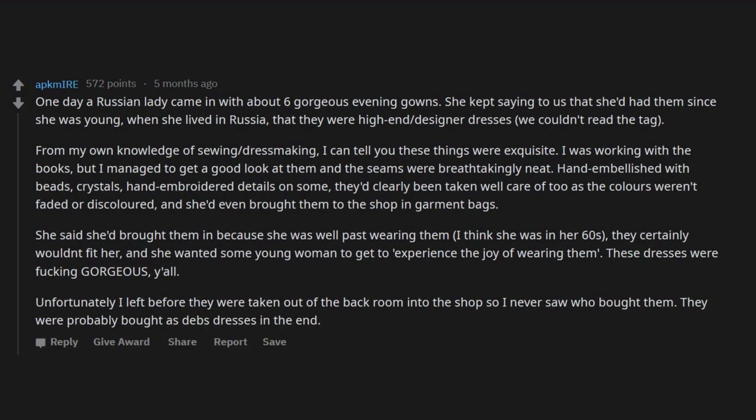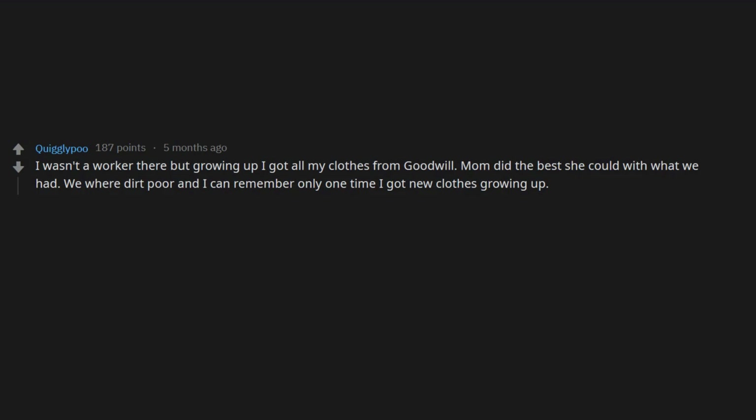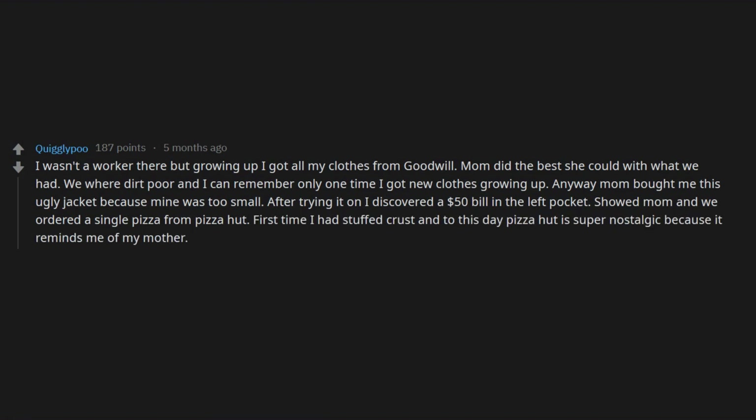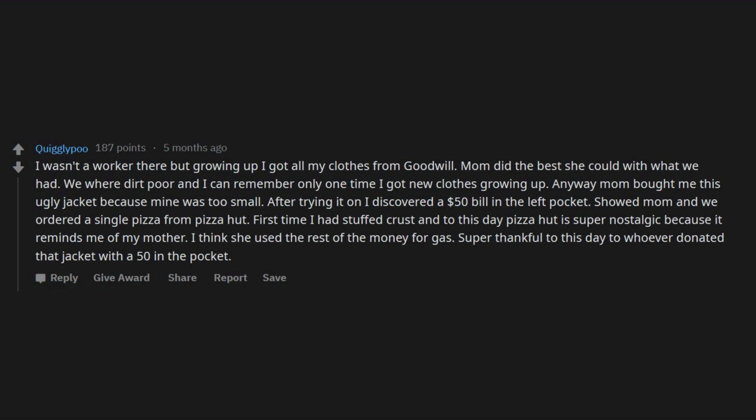I wasn't a worker there, but growing up I got all my clothes from Goodwill — mom did the best she could with what we had. We were dirt poor and I can remember only one time I got new clothes growing up. Anyway, mom bought me this ugly jacket because mine was too small. After trying it on I discovered a $50 bill in the left pocket. We showed mom and ordered a single pizza from Pizza Hut — first time I had stuffed crust. To this day Pizza Hut is super nostalgic because it reminds me of my mother. I think she used the rest of the money for gas. Super thankful to whoever donated that jacket with a $50 in the pocket.